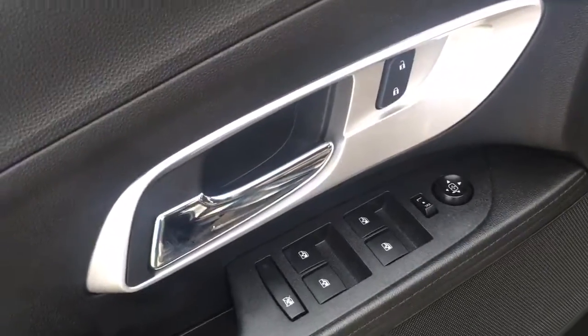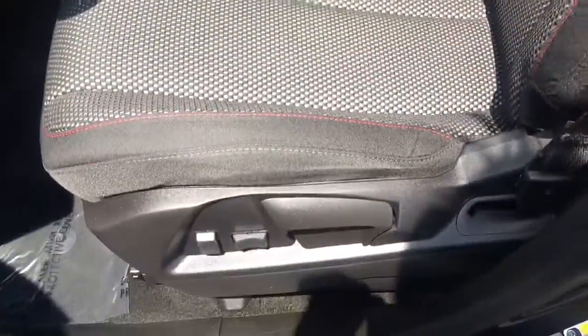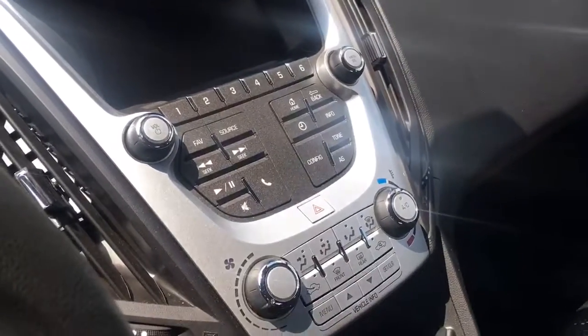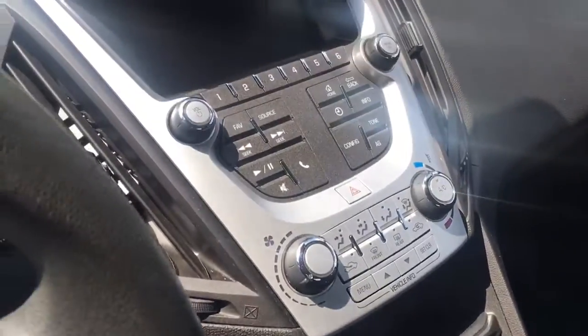Power windows, power locks, power mirrors. Look at the dash — look how nice the seats are, really good condition. It's got this fishnet-type material on it, so I don't know how it's going to come out on the video — it plays tricks on the camera. Automatic transmission with manual mode. There's your screen — AM/FM, satellite radio, and yes, it does have a backup camera. Let's check out the second row.